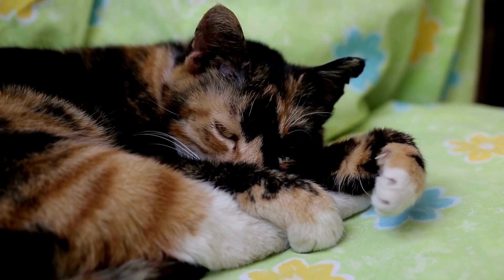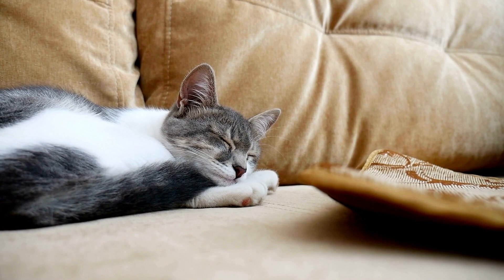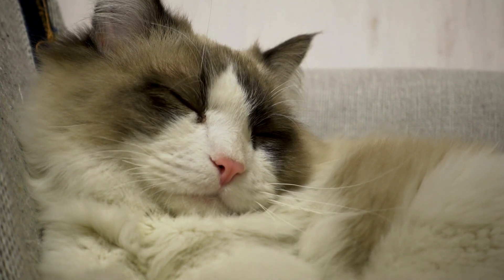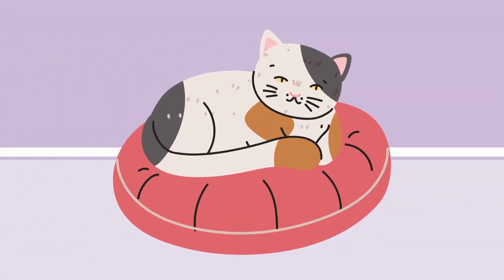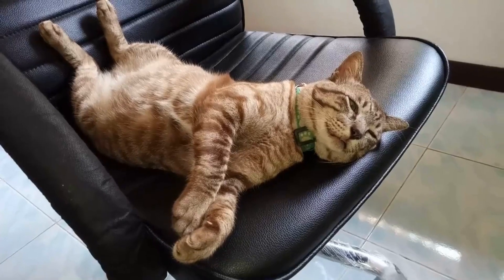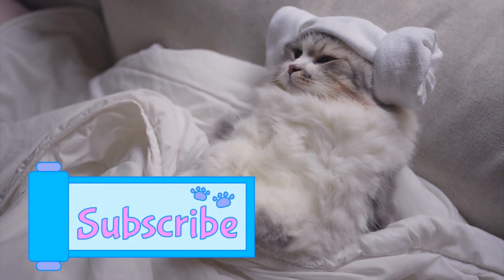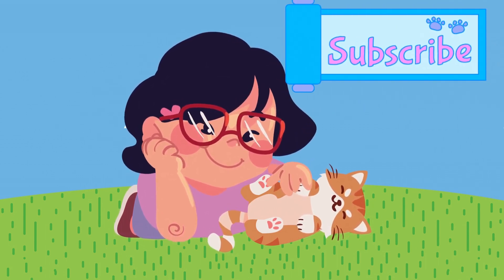And there you have it, cat lovers. Cats speak through their sleeping positions, revealing their feelings of trust, comfort, and alertness. Remember, every cat is unique, so their preferences may vary. If you enjoyed this video and found it informative, please give it a thumbs up and subscribe to our channel for more feline insights. Share your cat's favorite sleeping position in the comments below, and we'll see you in the next video. Until then, happy cat watching.